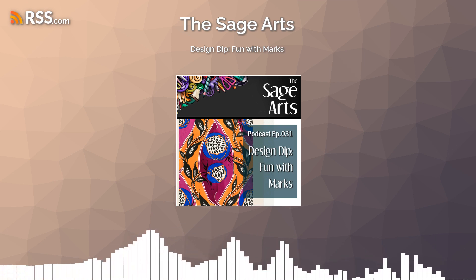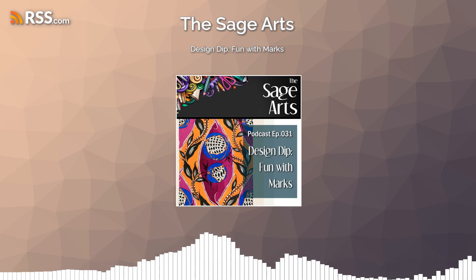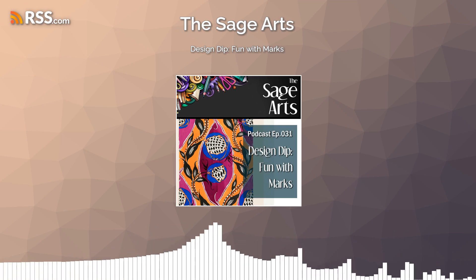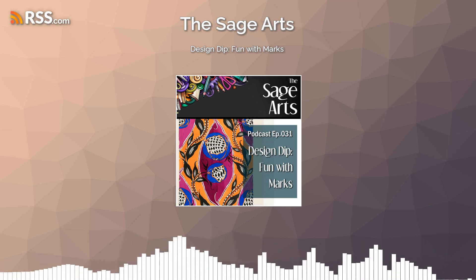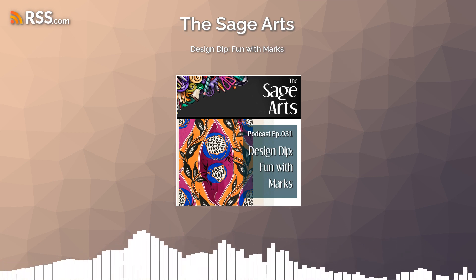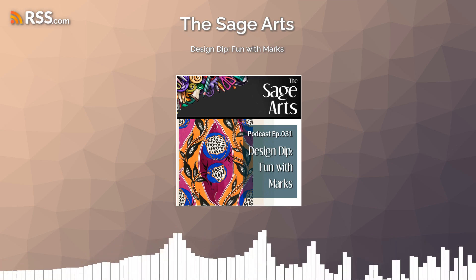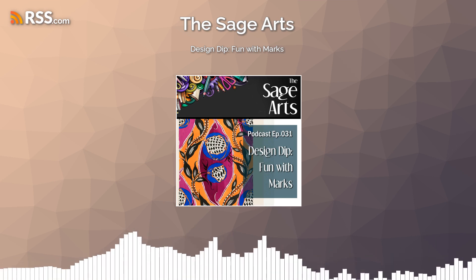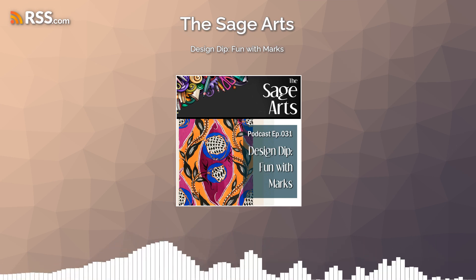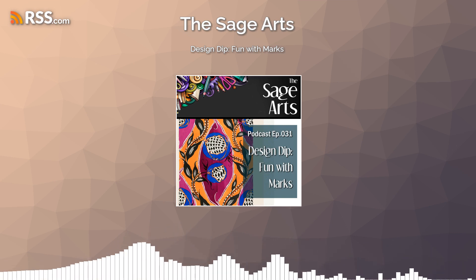If you want to give back, leave a comment, or get on the newsletter list, you can get all of that on the website at thesagearts.com. Donation buttons are halfway down the homepage and the news and notices buttons are towards the top. You can also reach out on Instagram or Facebook at the Sage Arts Podcast, leave comments or message me there. All these links are also in the show notes of this episode.